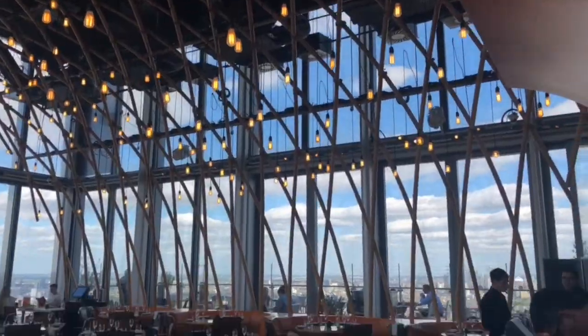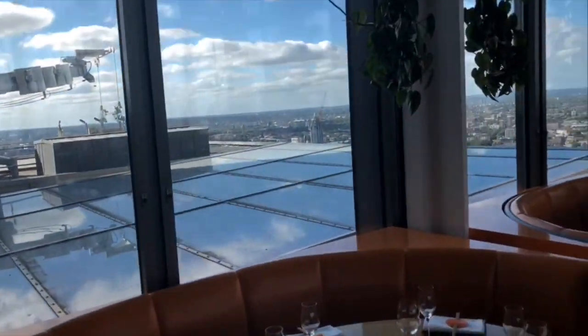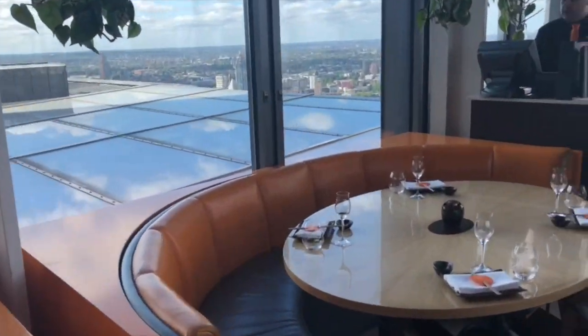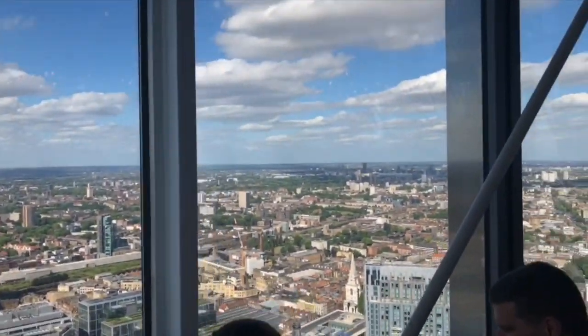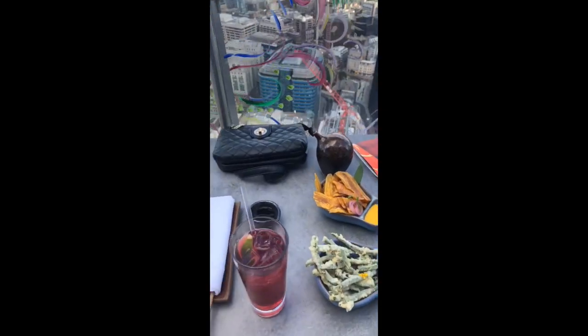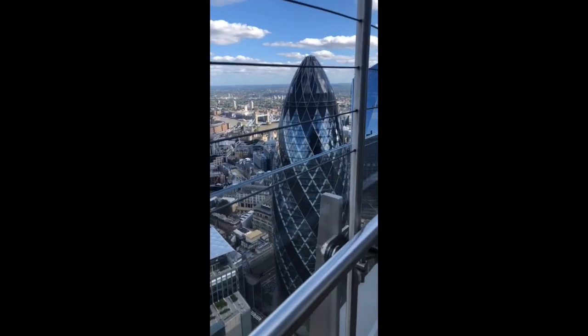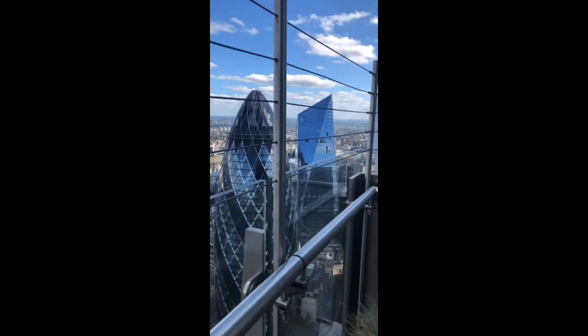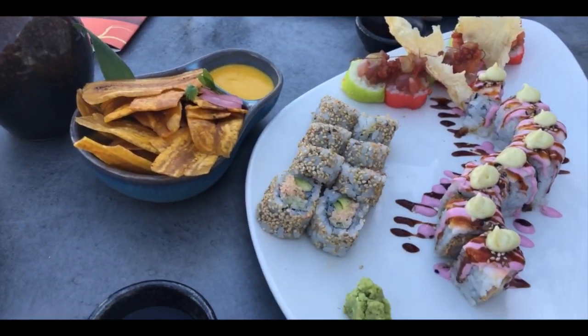Okay, we are entering and this is how it looks like. From here we can see the Gherkin, and far away there is the Shard. This is our food.